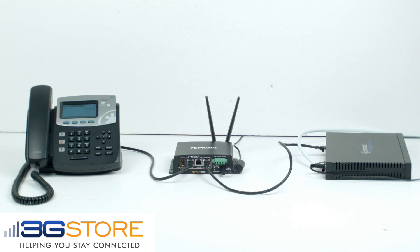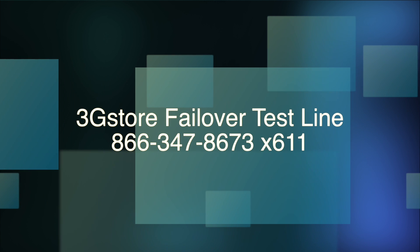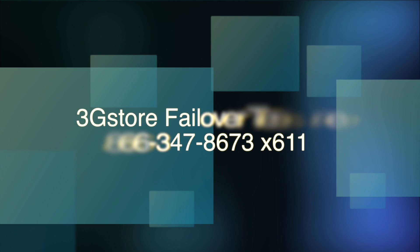Congratulations! If you are hearing this message, your backup solution has passed the test. If you did not hear the full 15-second counter and communications with your customers is critical, please hang up and call back to discuss an unbreakable backup solution. If you would like to test out your existing backup connection, call 866-347-8673, extension 611.